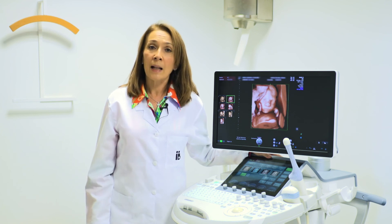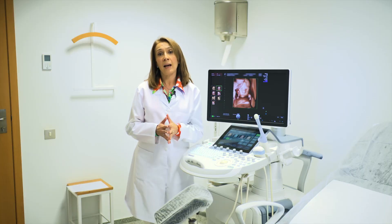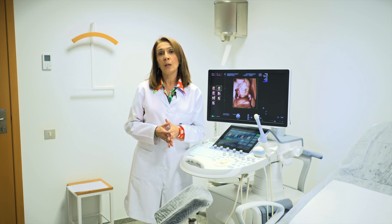Finally, we must not forget that this ultrasound must be performed with appropriate technology — high-resolution ultrasound — and must be carried out by a professional expert in obstetric and gynaecological ultrasound.